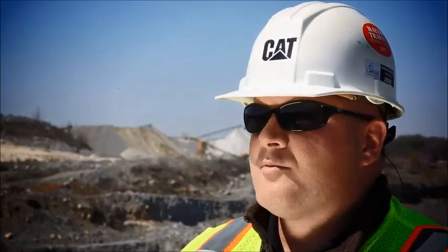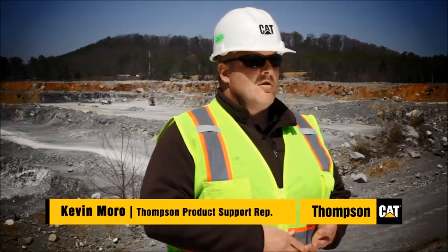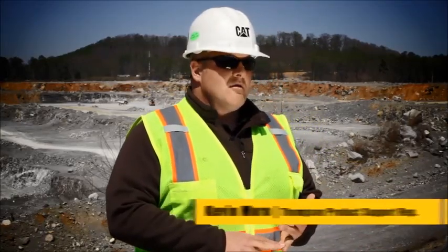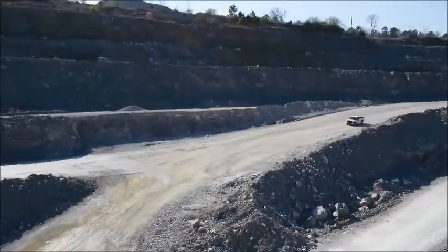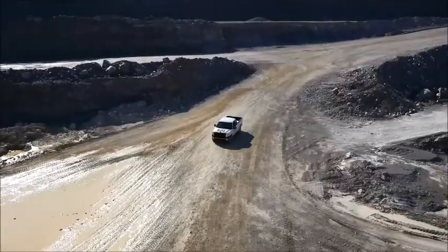Kevin Morrow, product support rep, Thompson Tractor. I am the product support rep for Carmoose North America here at the Longview quarry. I have all responsibilities here through parts and service. We rolled out condition monitoring, or EM Solutions, approximately 18 months ago when it was introduced.